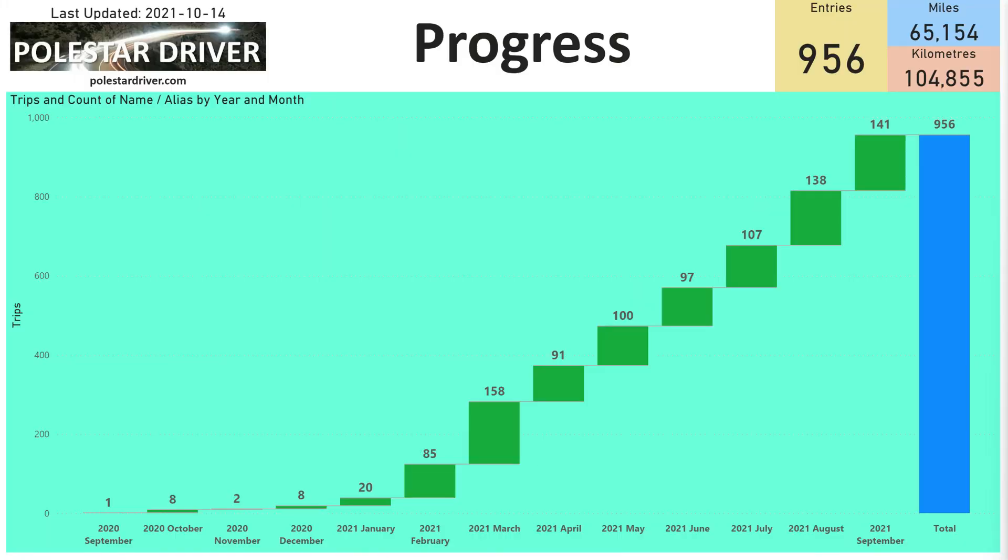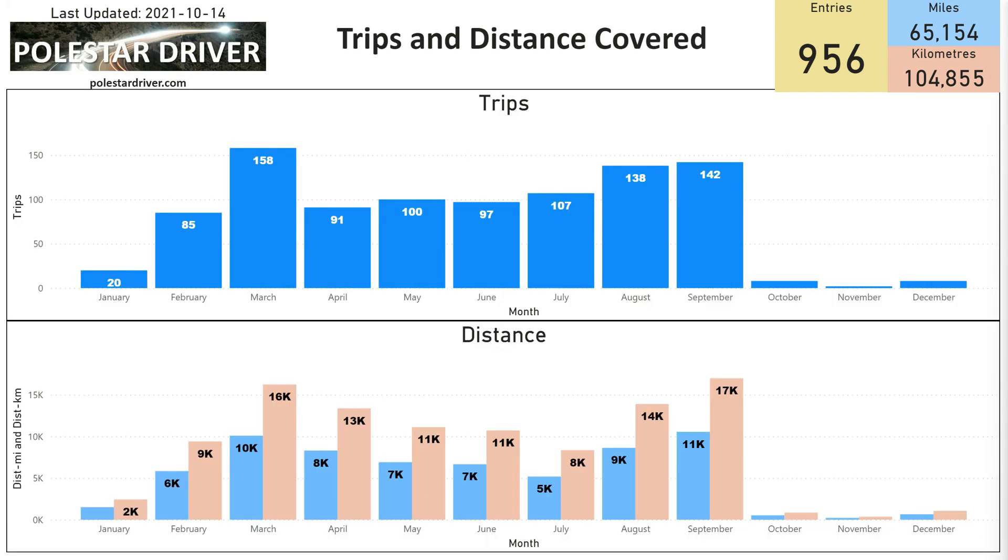In September we had 141 entries, a similar number to August and the second highest number submitted since we started collecting this data earlier in the year. This slide shows the trips on the top graph and the bottom graph shows how many miles and kilometers have been submitted. In September, 17,000 kilometers and 11,000 miles were submitted — the highest distance covered in any one month so far.